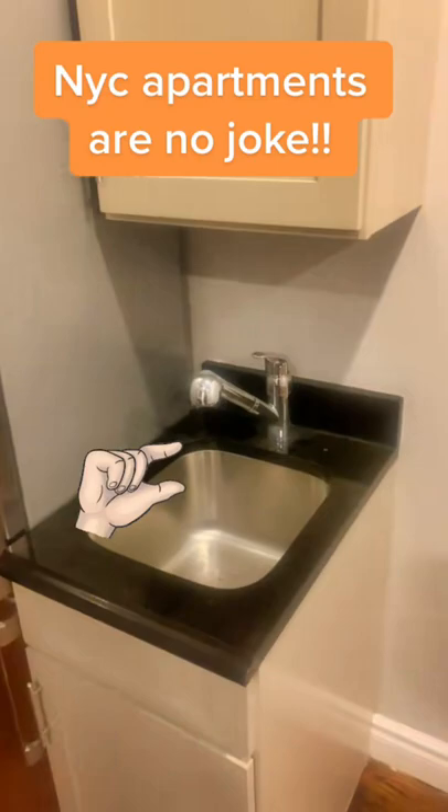Sink is super tiny, but hey, what are you really washing, right? The best part about it is that refrigerator, but I didn't want to get into that. Then we come all the way to the back here, we have the bedroom.